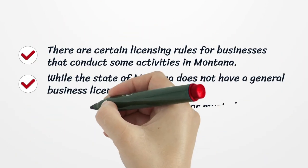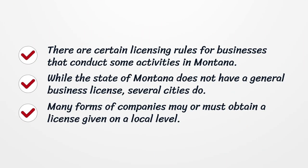There are certain licensing rules for businesses that conduct some activities in Montana. While the state of Montana does not have a general business license, several cities do. Many forms of companies may or must obtain a license given on a local level.